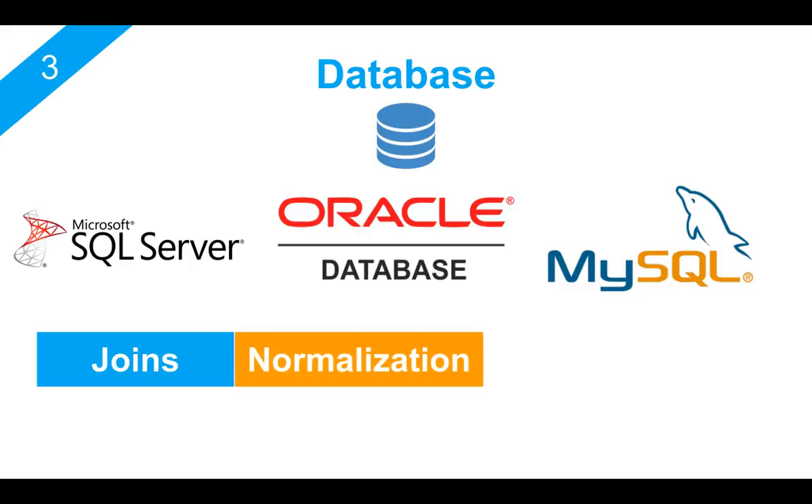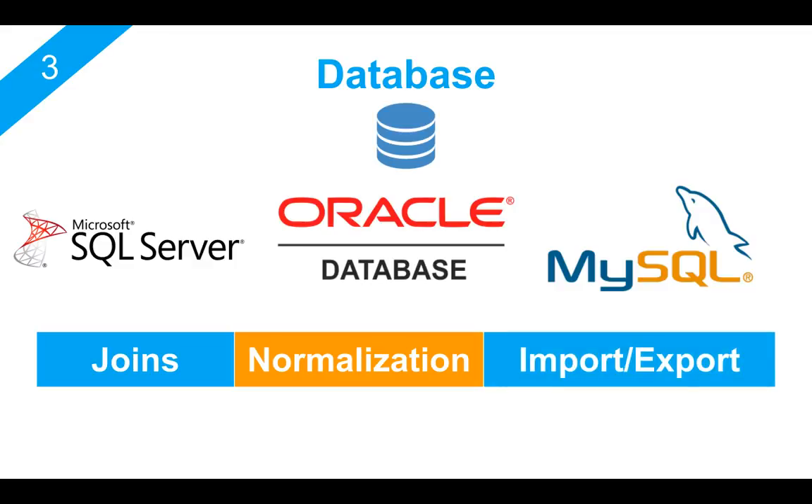You should have a very good understanding of normalization. Normalization is basically the optimization of tables, and when you're designing your database schema for a new project or application, you will need to do some kind of normalization. So try to get yourself familiar with this concept. Finally, you should have a basic understanding of how you can import and export data from MySQL, Oracle, or SQL Server.